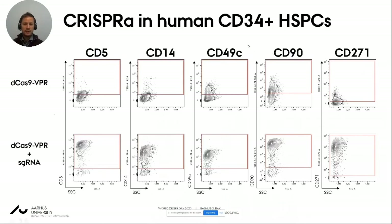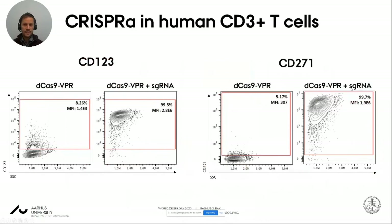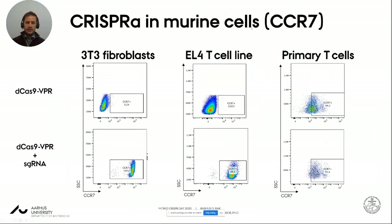Turning to primary cells: in CD34-positive hematopoietic stem and progenitor cells, we targeted these four genes and introduced the CRISPR activation system by electroporation. We see high upregulation — above 85% for all target genes — translating very well to a clinically relevant cell type. We also tested CD3-positive T cells with two genes, which works just as well in human T cells. We tested murine cells — 3T3 fibroblasts, a T cell line, and primary T cells — targeting CCR7. We get potent upregulation in the two cell lines; primary murine T cells are a bit more difficult but we can still upregulate CCR7.